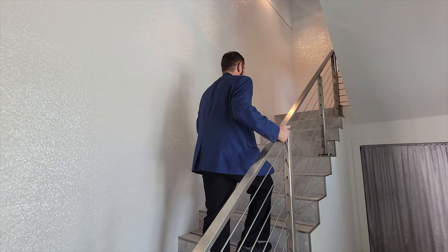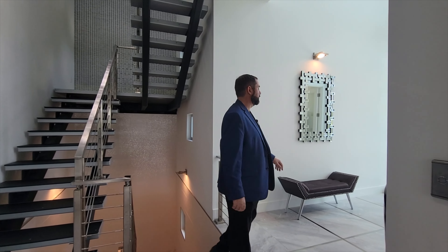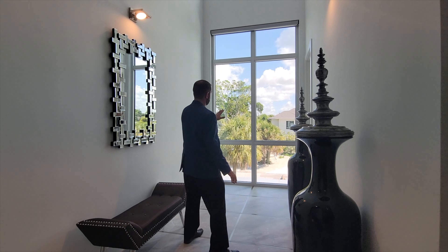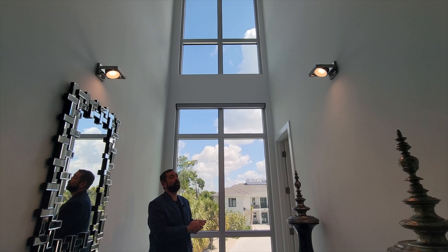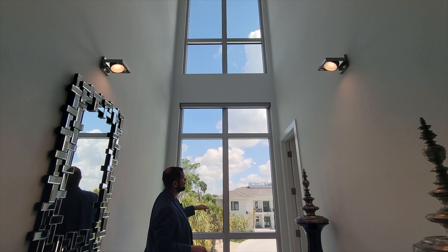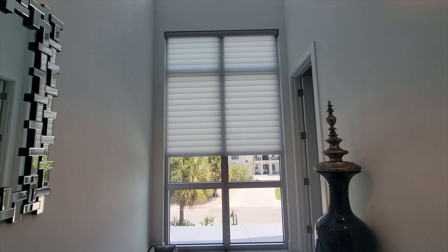Here we are on the second floor. Going down this hallway to the left first, there's a little sitting area where you can enjoy the views from these amazing windows — they go all the way up to the third story, so very high ceilings here. All the windows have automatic shades that come down for privacy or to help with the sun coming through.